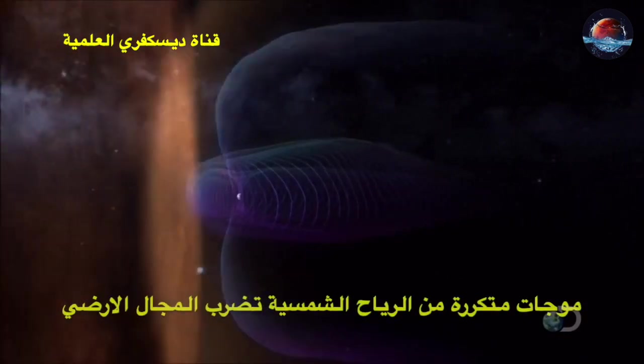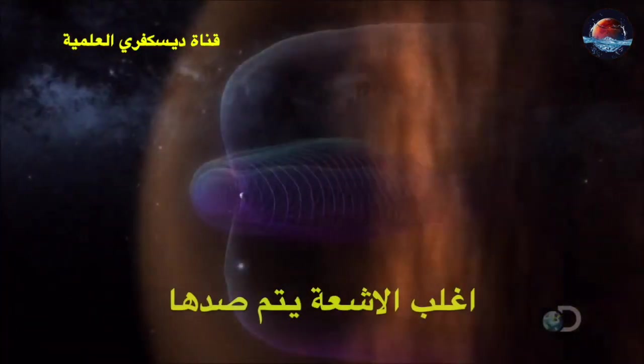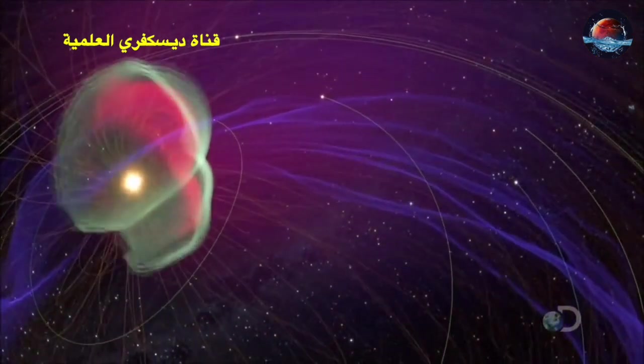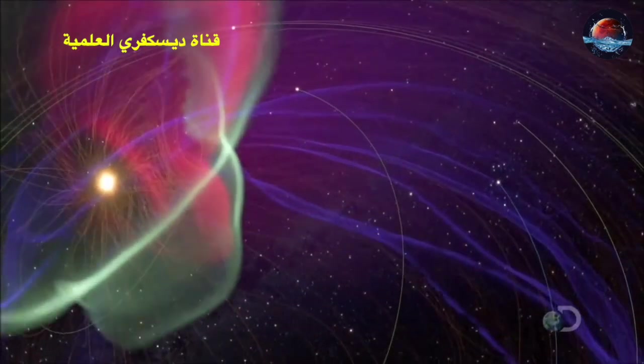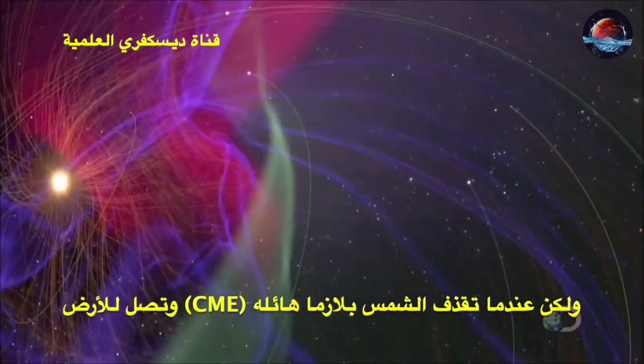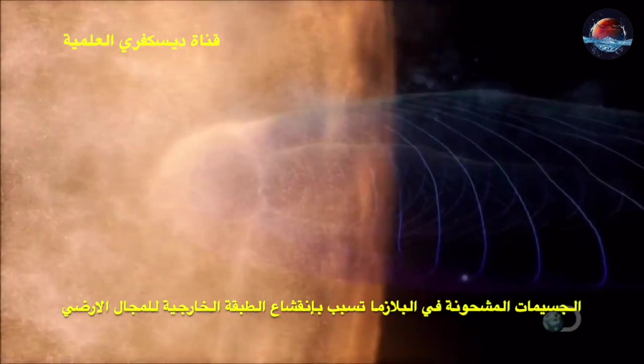As wave upon wave of solar particles strike the magnetosphere, most are deflected. But when a coronal mass ejection arrives, the charged particles peel open the magnetic field's outer layer.